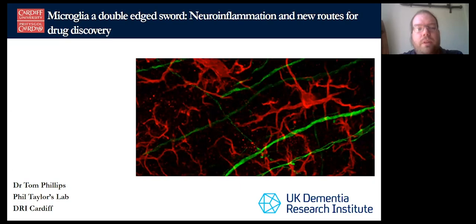I'm Tom Phillips. I'm one of Phil Taylor's postdocs working at the Cardiff DRI and we're looking at how new risk variants in microglia can affect late-onset Alzheimer's disease. I'm going to talk a bit generally about microglia and inflammation and dementia — mostly about Alzheimer's but I'll mention Parkinson's for context — and then show a bit about the work I've been doing on the risk variants and how that could lead to therapeutics.